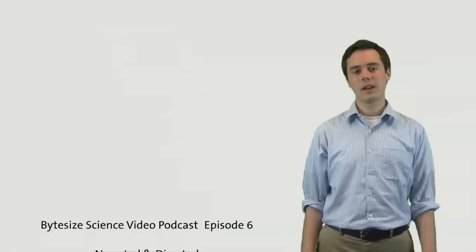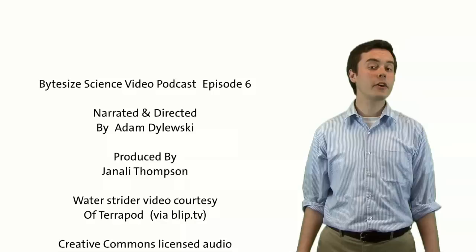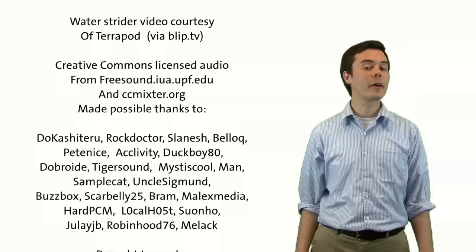That's it for this Bite Size Science video podcast. Check out our blog at www.bitesizescience.com. For the American Chemical Society, I'm Adam Dolesky in Washington. I'll see you next time.